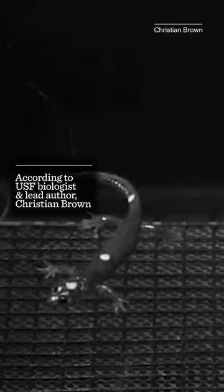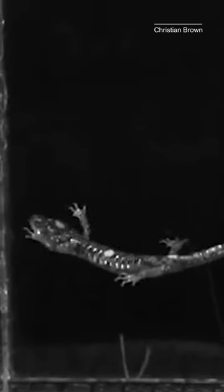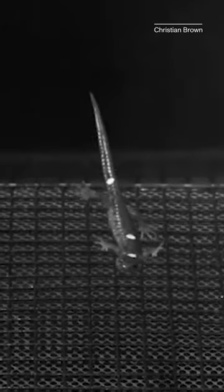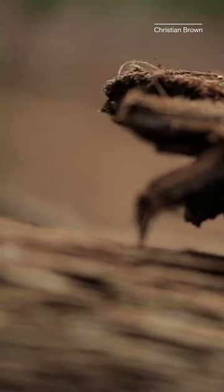The wandering salamanders can turn, flip themselves over if they go upside down, maintain that skydiving posture, and pump their tail up and down to make horizontal maneuvers. Their gliding skills seem to help them survive in the high trees.